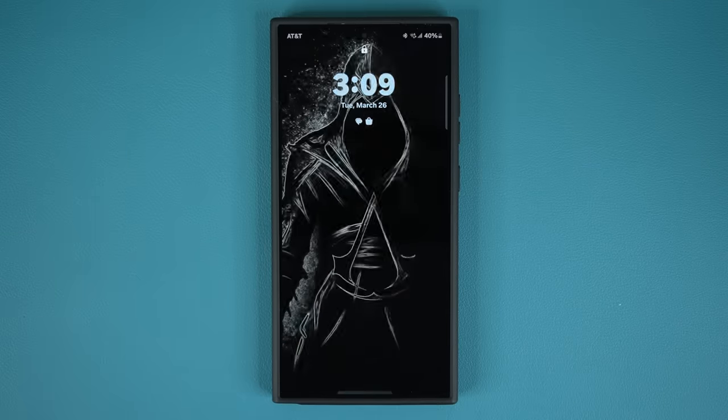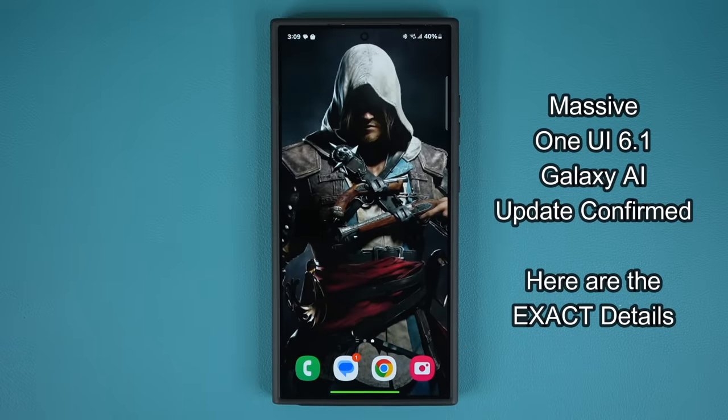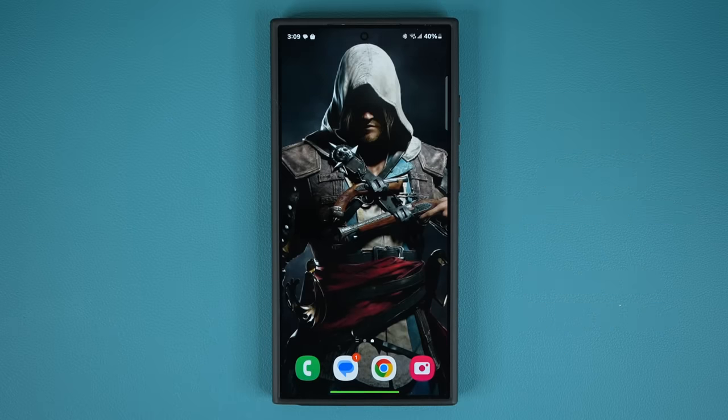Saki here from Saki TechEd and in today's video we are going to be talking about a major new update that is about to come to many Samsung Galaxy smartphones. This is the OneUI 6.1 update that includes the Galaxy AI features. Let's see what the update is, what are the new features, when it is coming, and what phones are getting it.